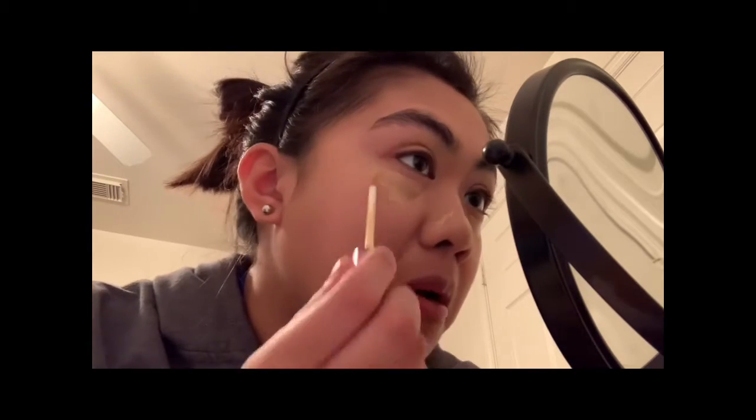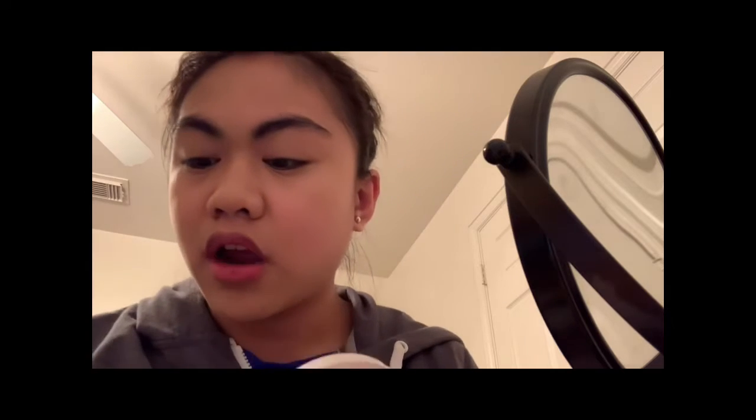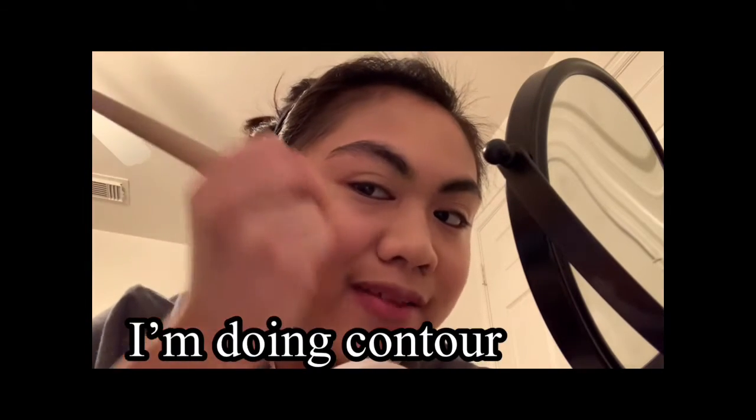Now I'm going to apply concealer. I'm using the Tarte concealer — I need a new one because I'm almost out of it. I'm just going to do under my eyes and then hide any blemishes I want to hide. I'm going to use this kind of brush because it gives you a more precise, even color.